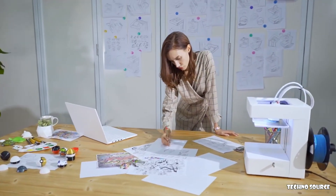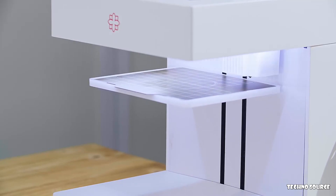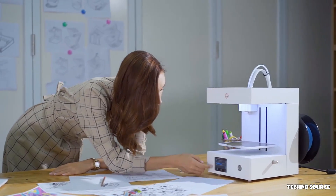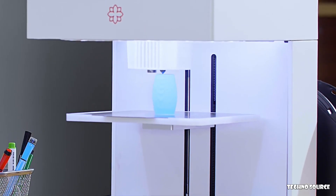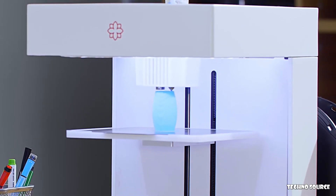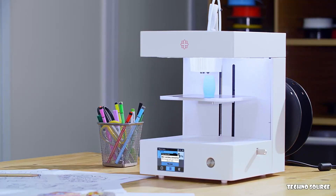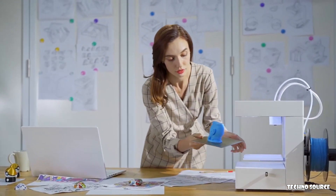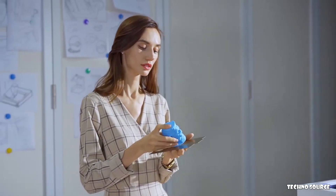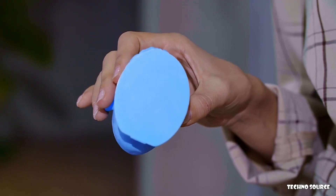RoseGo is intelligent. RoseGo has an automatic leveling function that makes necessary adjustments using an advanced software algorithm, leaving you free to concentrate on your creations instead of print setup. If filament runs out, RoseGo will stop and remind you to replenish it. When printing is done, models easily detach from the print bed thanks to a specially made PEI material that leaves the bottom of the print model perfectly smooth and flat.